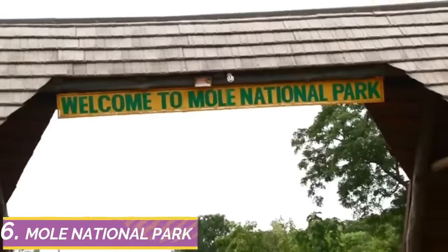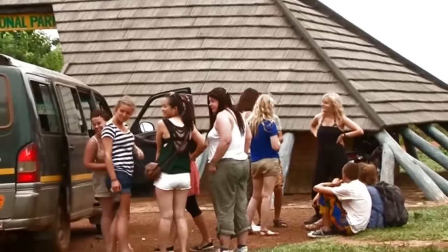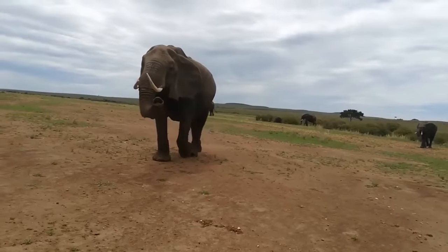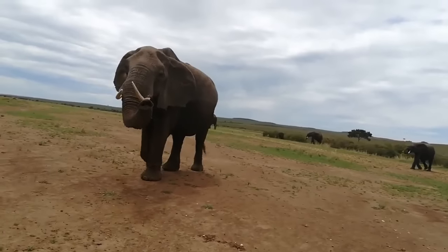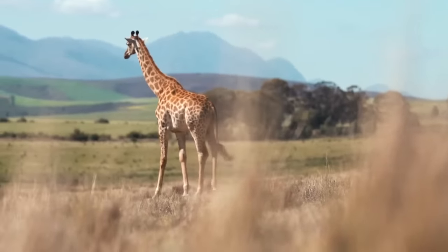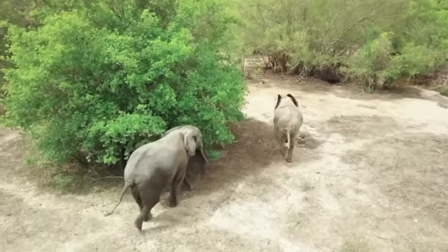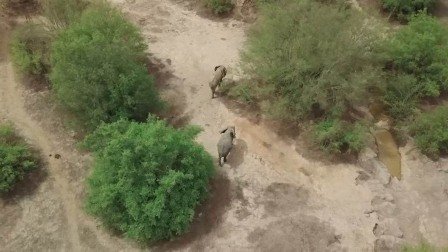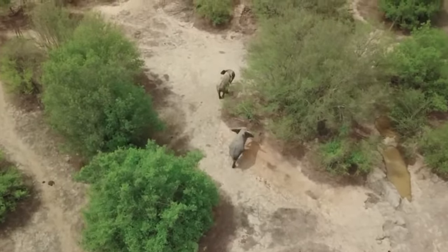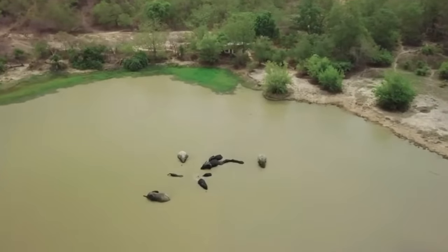Number 6: Mole National Park. Located in the northern part of Ghana, Mole National Park is the habitat of endangered species like elephants, roan antelope, and a few rare birds. With a land size of 4,840 square kilometers, it is one of the most suitable places to visit when you want to explore nature. This park was the first park reserved by Ghana to conserve wildlife, and it protects over 300 bird species, 94 mammals, and several other wildlife creatures.